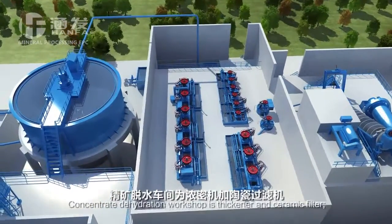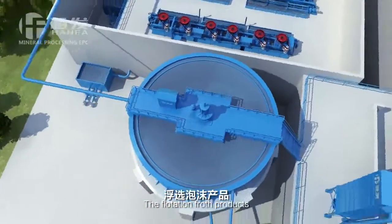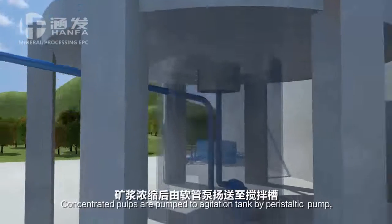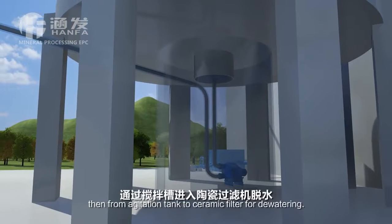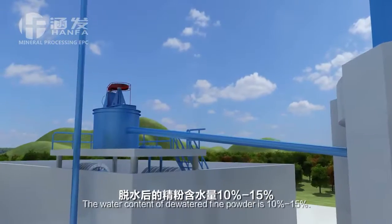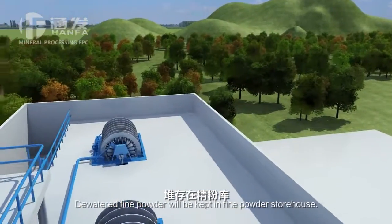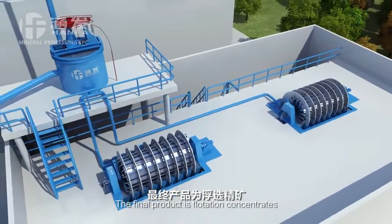Concentrate dehydration workshop uses a thickener and ceramic filter. The flotation froth products are pumped to the concentrator by slurry pump for concentration. Concentrated slurry is pumped to the agitation tank by peristaltic pump, then from the agitation tank to the ceramic filter for dewatering. The moisture content of the dewatered fine powder is 10% to 15%. Dewatered fine powder will be kept in the fine powder storehouse. The final product is flotation concentrates.